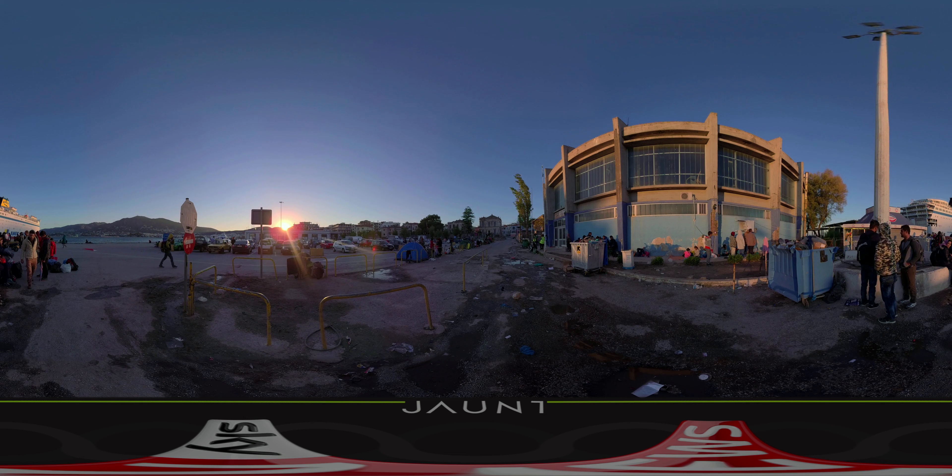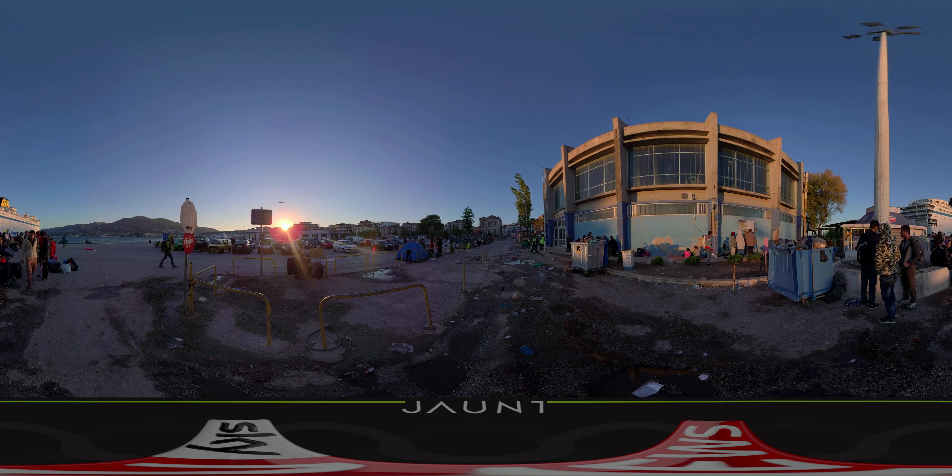It is a few minutes after 11 o'clock in the morning on the Greek island of Lesbos. Two boats have just made the crossing from Turkey. This same scene is being repeated right now up and down this stretch of the island's northern coast — refugees risking their lives to reach Europe and safety. For these refugees, Lesbos is just the next stage in a long, tiring and frightening journey.